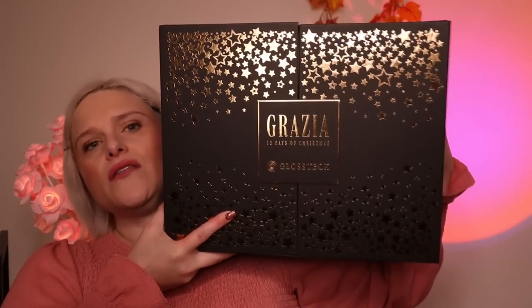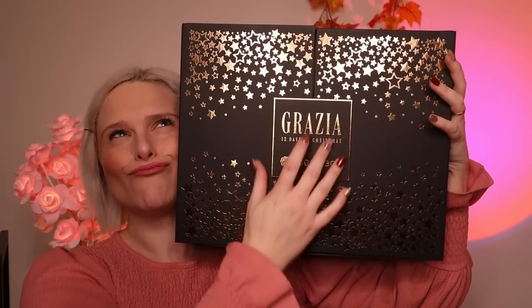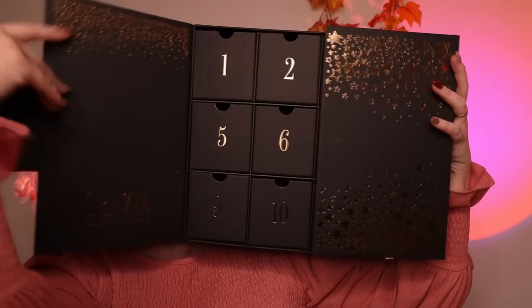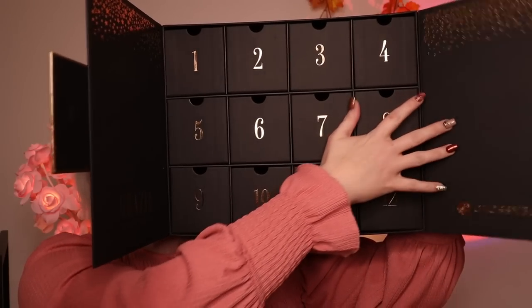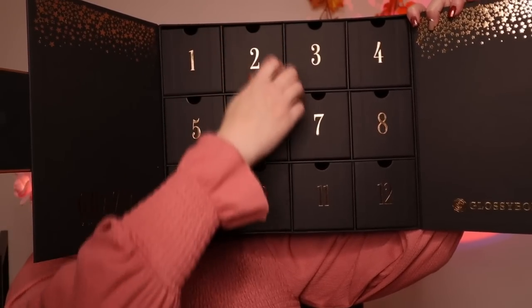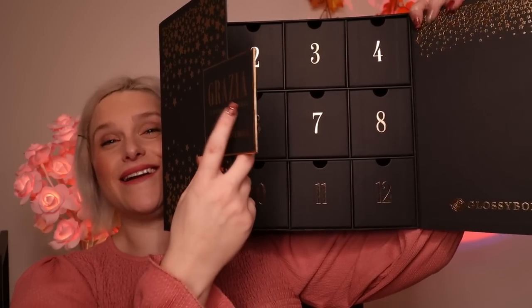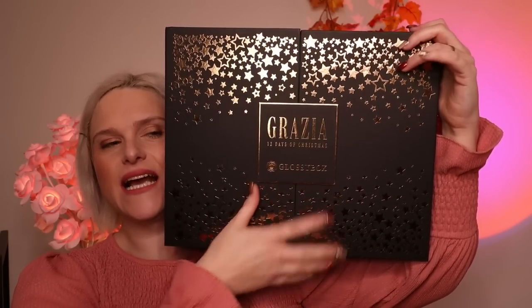It's a little bit heavy, so please bear with me. I'm just going to grab it and show you. Look at that — look at the size of it! I'm going to try and open it so you can see. All these are little drawers, obviously with the days. How cool is that? And you can actually keep this box and fill it up yourself every year.